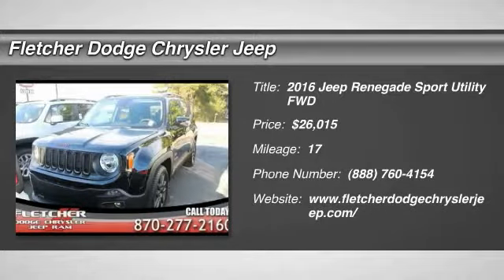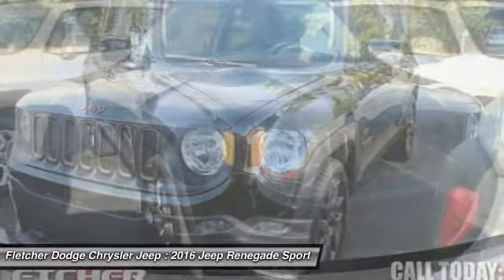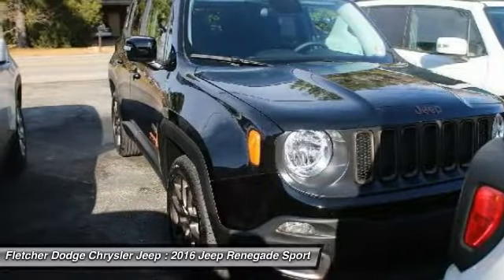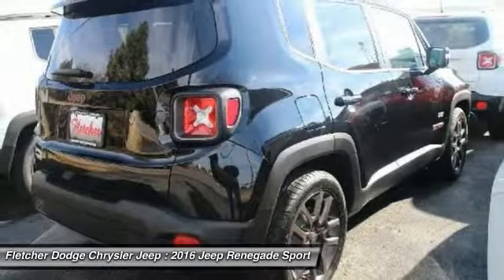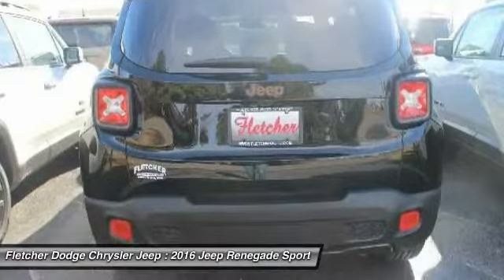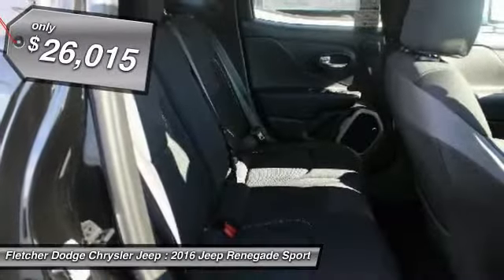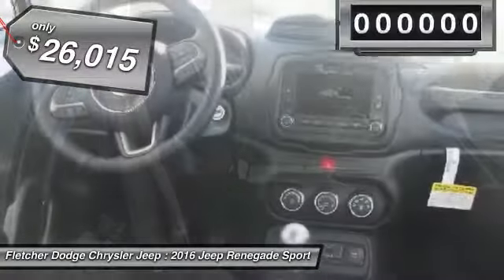Take a ride in the 2016 Jeep Renegade. The Jeep Renegade offers full-size capability built in a smaller SUV. It is an incredible combo of smart technology, cool colors, and innovative materials. It has a capable command center with the tools you need for discovering everything that's out there, and is priced below $30,000.